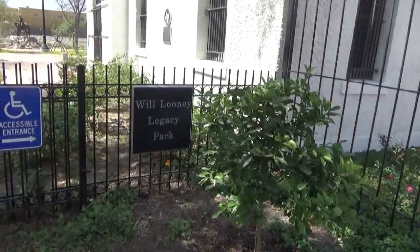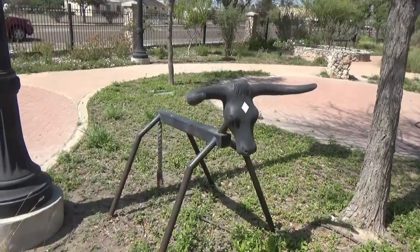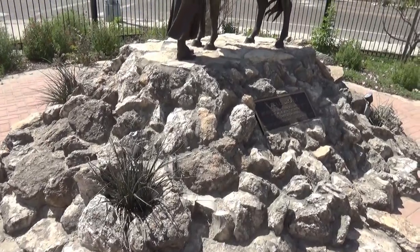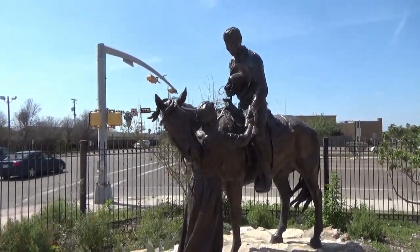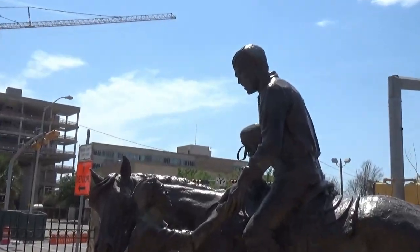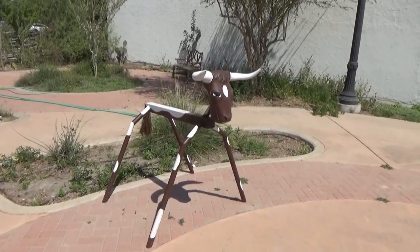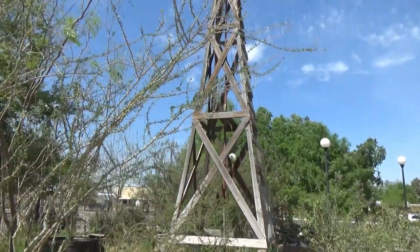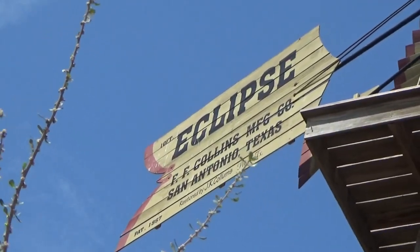Now we go outside to the Will Looney Legacy Park. Let's see what's over here. We've got a nice statue here in front of the traffic signal — a Texas Legacy. Looks like he's leaving the little lady home to herself. I don't think you'd want to ride this bull. They've got a windmill here, and it's working. It's called the Eclipse.